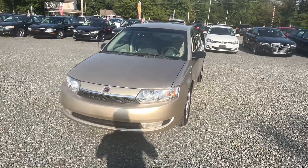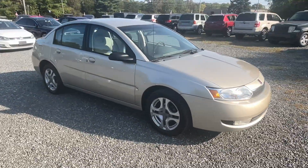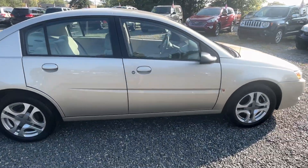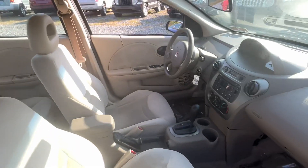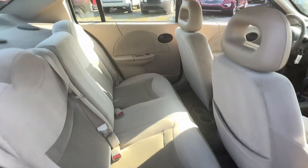This is a 2004 Saturn Ion with 143,000 miles, four cylinder automatic. A nice little car — these old Saturns, I'm gonna be honest, they've held the test of time. They run well, drive well, little four cylinder Ecotech motor, automatic transmission, power windows, locks, CD player, cruise control. Great little first car.